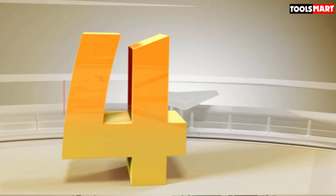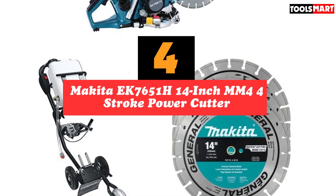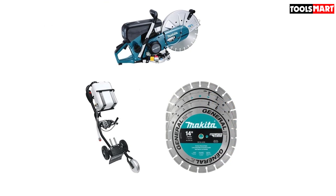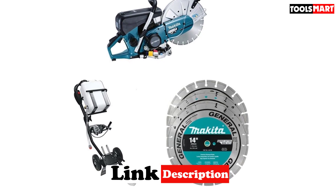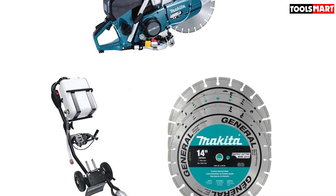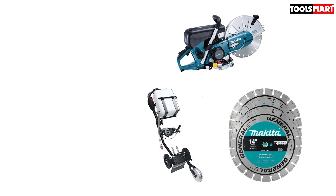In fourth place is the Makita EK7651H 14-inch MM4 4-stroke power cutter — simply a beast. Among all the gas-powered saws, this is number two in our list and professionals cannot ignore its power. With a 4.2-horsepower engine, one can cut even the hardest substances with relative ease. The cutting arms can be adjusted, giving greater flexibility to cut at different points.